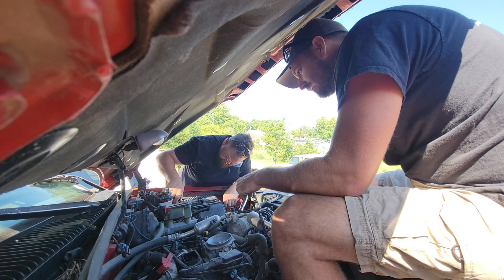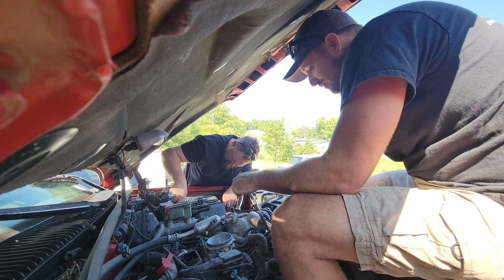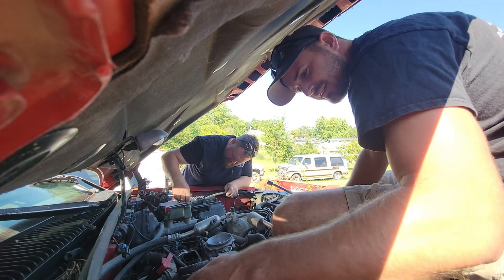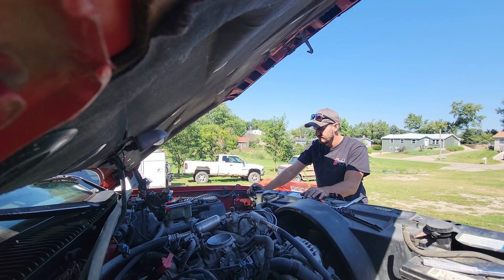We're under orders to not lose this screwdriver. You already lost one of those. I did not. I'm pretty sure you did because they were all there before you worked on it. It's fine though — it's fine. I'm not mad, I'm just disappointed. That sounds awful. I'm trying not to get tetanus right now.